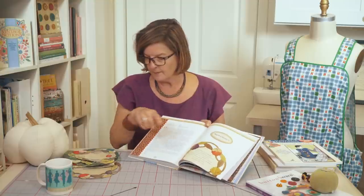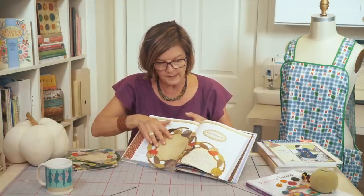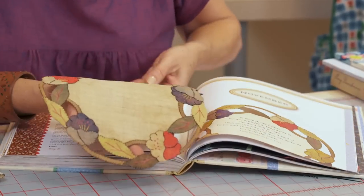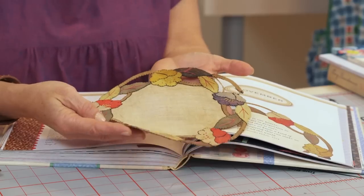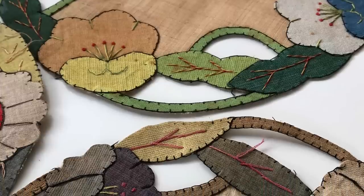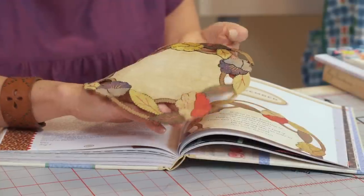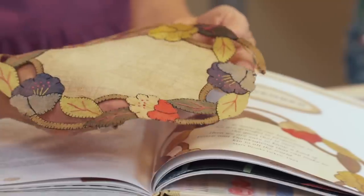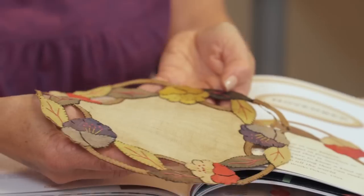This is the original piece that we scanned. You can see it's an applique, probably a little table mat, maybe for your tea or coffee. The blanket stitch is what is used to apply these flowers, and you can see the leaves and the vines. What I love when I find pieces like this is the color — it's really interesting, unique, and quite charming.